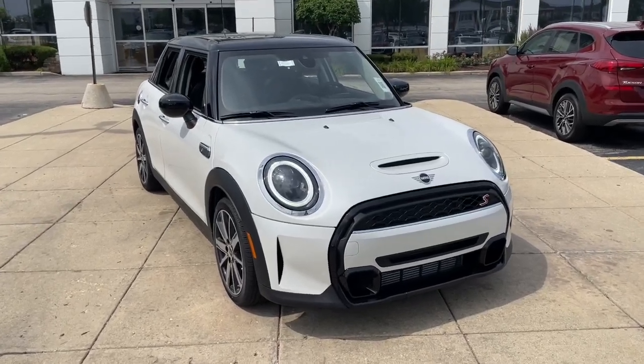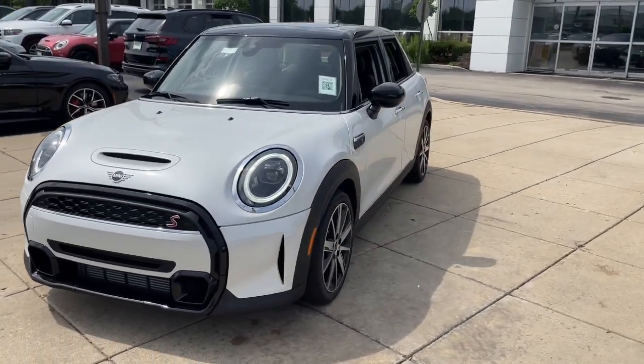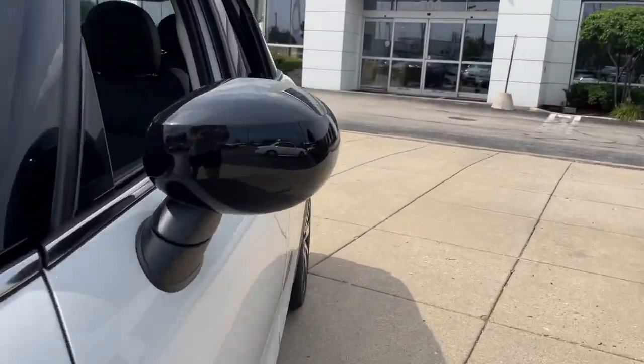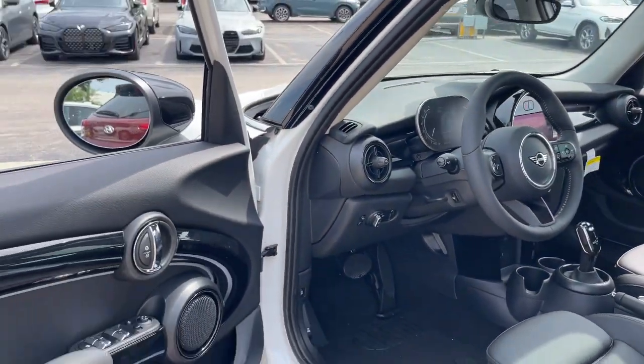Introducing the 2024 Mini Hardtop. Indulge your passion for genuine motorsport exhilaration in this Mini Cooper hardtop. A perfect blend of iconic retro style, razor-sharp handling, and zesty performance brings inspiration and pure delight to every drive.